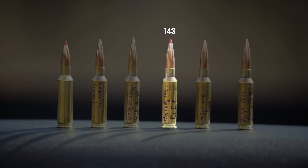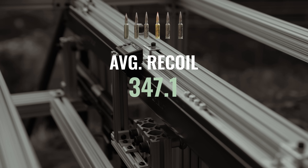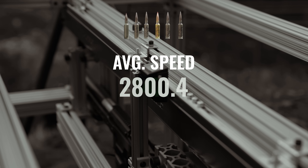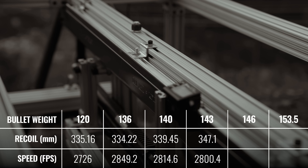Next round up is a 143 grain Hornady ELDX, same load as before. Average recoil distance: 347.10 millimeters. Average speed: 2800 feet per second. A little less drop in speed this time, and the recoil distance is a little bit longer.